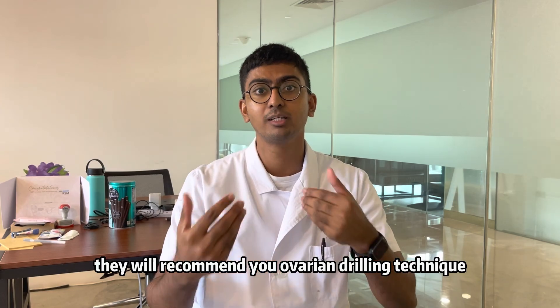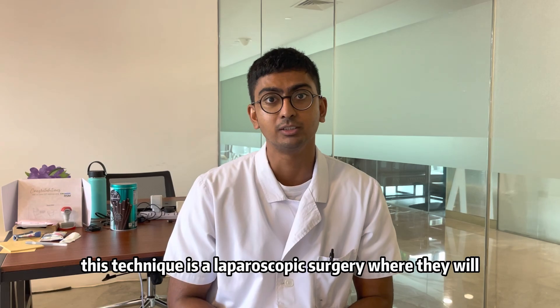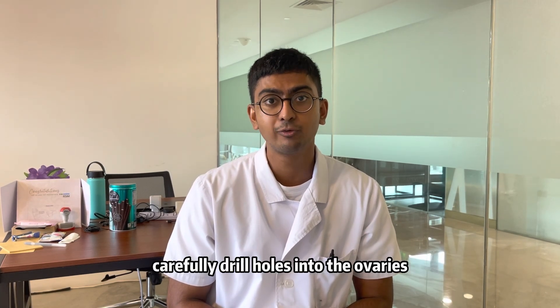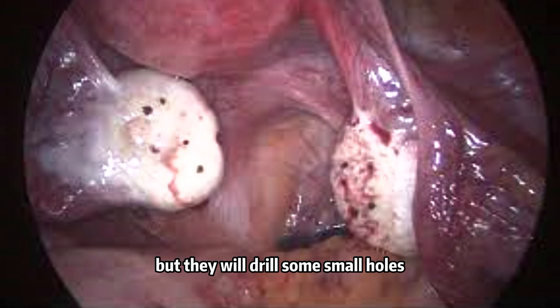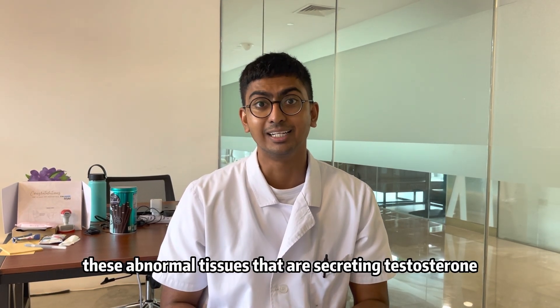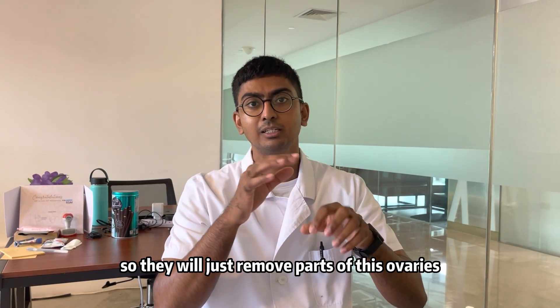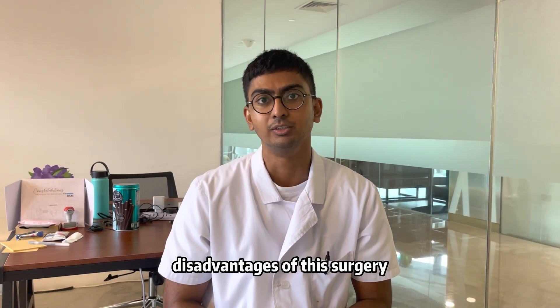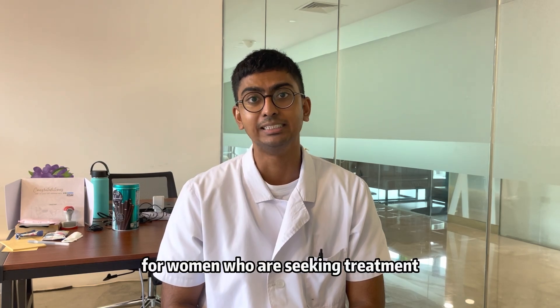If oral contraceptives don't work, they will recommend the ovarian drilling technique. This is a laparoscopic surgery where they carefully drill holes into the ovaries. You can see videos of this surgery where they drill several small holes, with the aim of removing the abnormal tissues that are secreting testosterone.